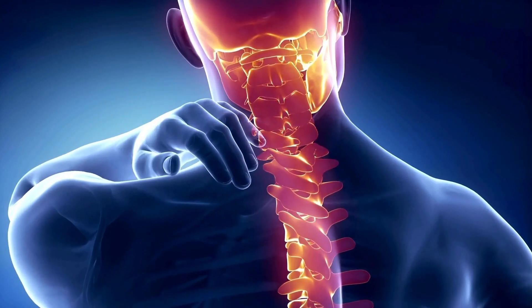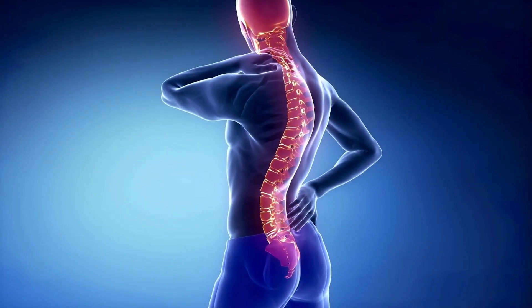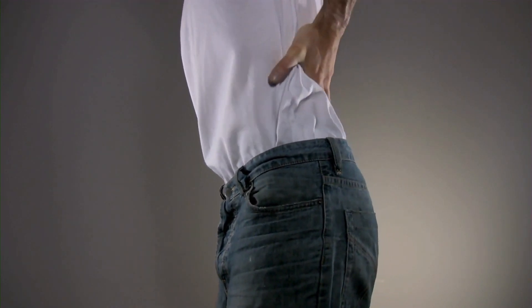By alternating between sitting and standing, you can reduce the continuous pressure on your spine and promote better alignment. This dynamic approach can help manage discomfort and prevent the worsening of scoliosis symptoms.